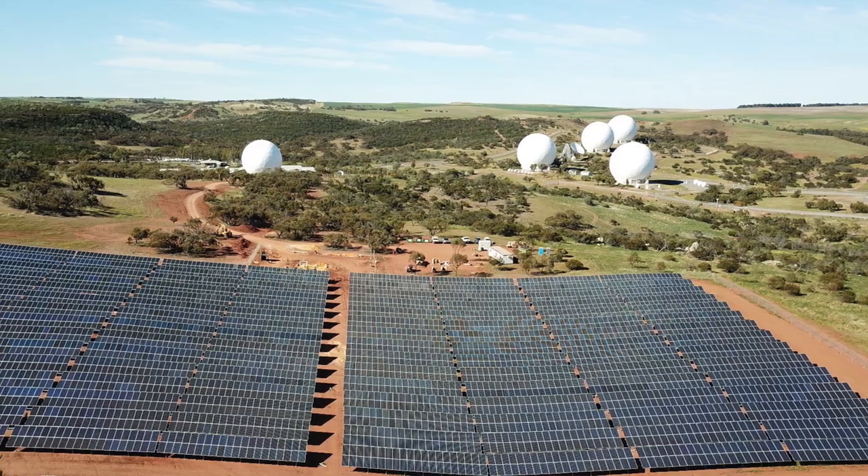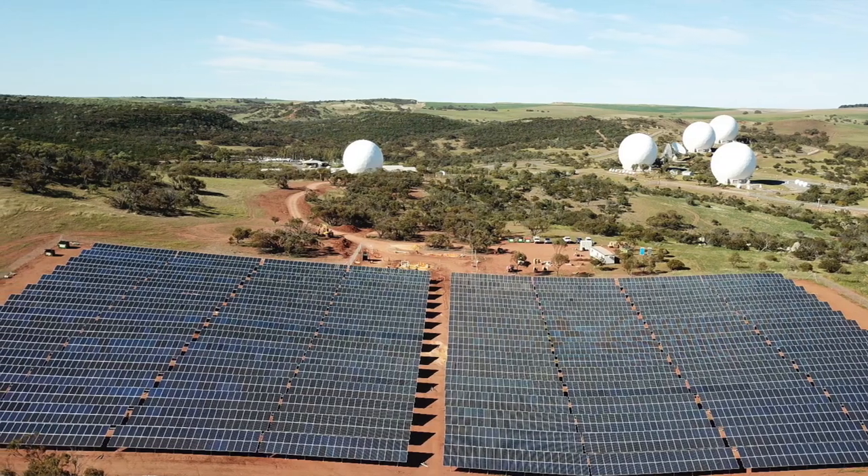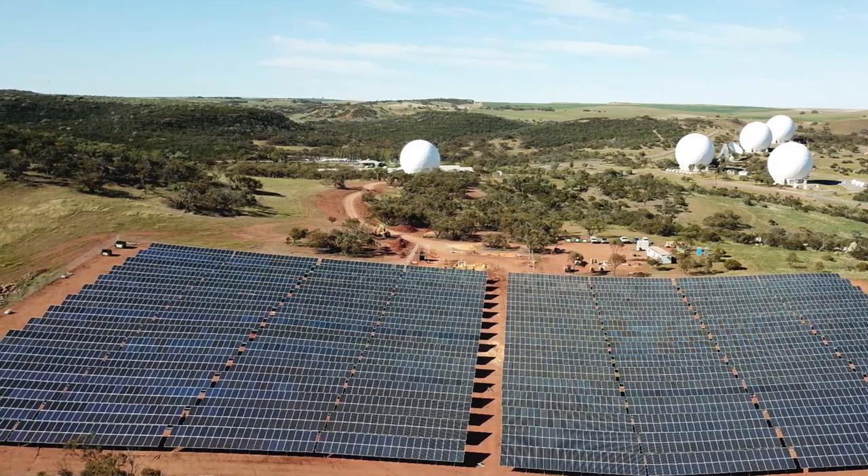Simply selecting top-tier hardware isn't enough. Without a detailed front-end engineering design and a systematic approach, you risk project delays, poor data integrity and even critical communication failures. We've been approached numerous times by solar farm operators to investigate and troubleshoot communication failures between their inverters and SCADA systems, which consistently prevented the site from generating power at full capacity.